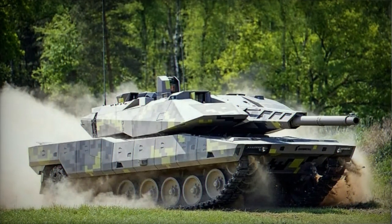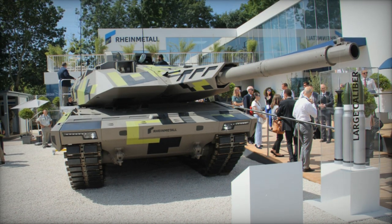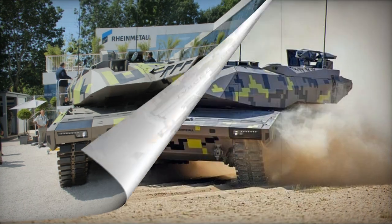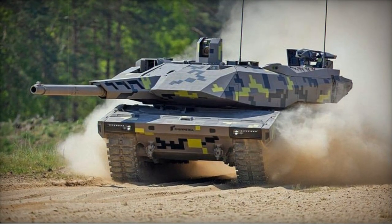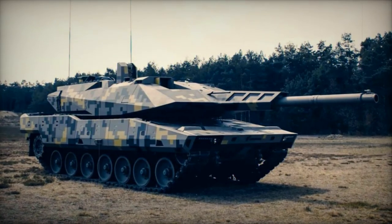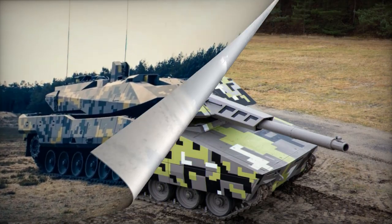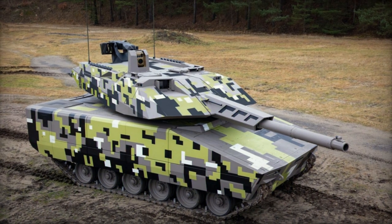The tank boasts the Rheinmetall RH-130L-52 gun, a 130mm caliber weapon that surpasses the standard NATO 120mm tank guns in both range and lethality. The inclusion of an autoloader, composed of two rotating drum magazines containing 10 rounds each, reduces crew workload. This system allows for a swift firing rate, with the ability to fire three rounds in 16 seconds during testing.